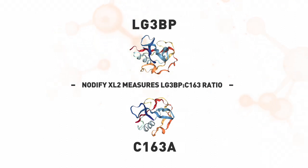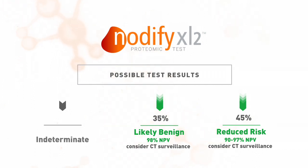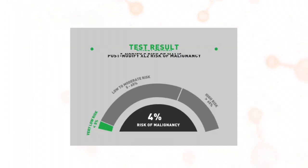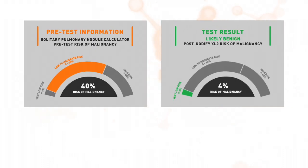When the test is used in clinical practice, 80% of patients receive a likely benign or reduced risk test result and have a lower risk of malignancy than indicated by traditional risk factors alone. Test reports are personalized by calculating a post-Nodify XL2 risk of malignancy based on the test result.